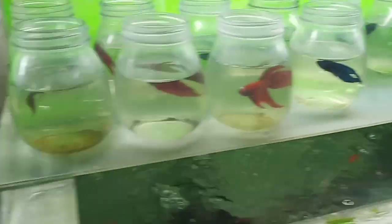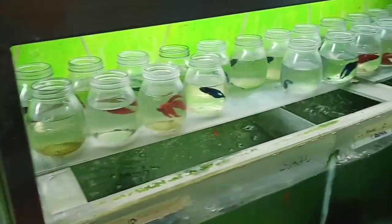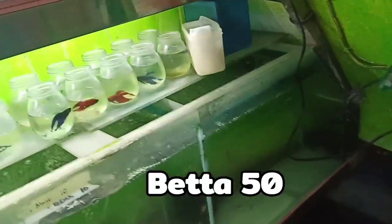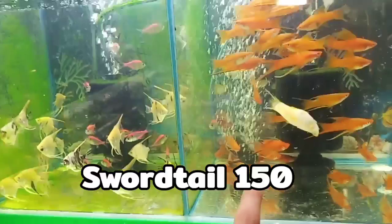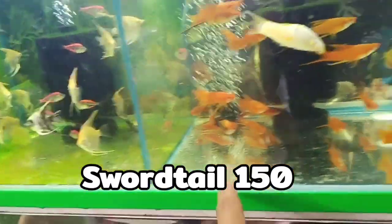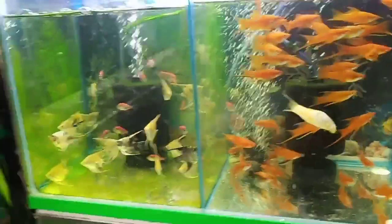Mayroon din silang betta, mga bill tail. Magkano siya sa betta? 50 daw. Tapos sa short tail, 40? Ah, 150. O mga breeder safe na kasi. O malalaki na to. May mga ibang isda po sila.